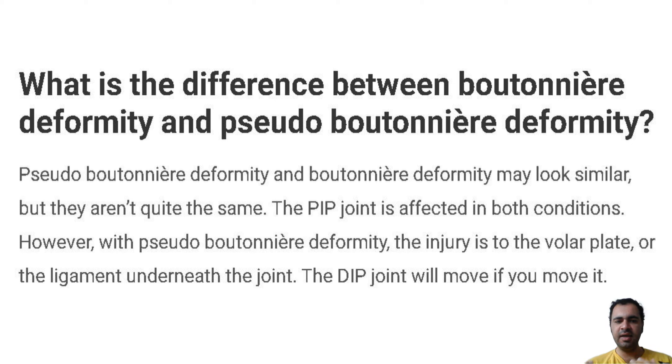If they can feel your finger attempting to straighten out, they will know that the central slip is not torn or cut. If you are not able to extend the finger, they will know that the central slip is not working. You might need an X-ray if your provider thinks you might have a broken bone.